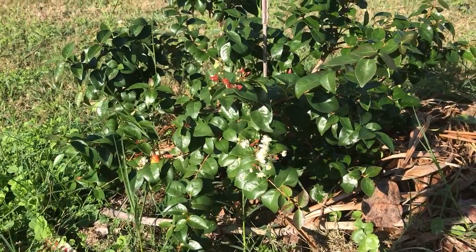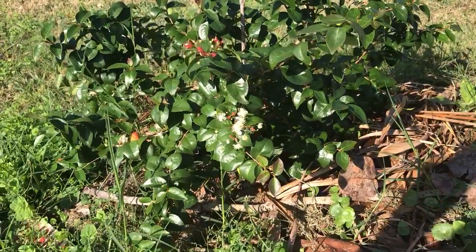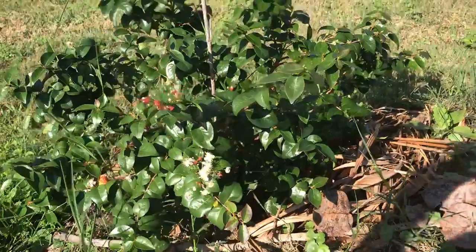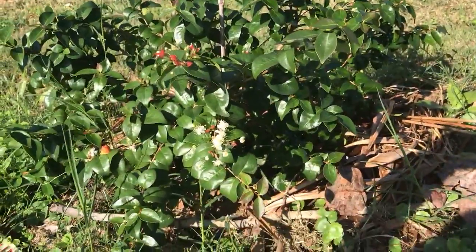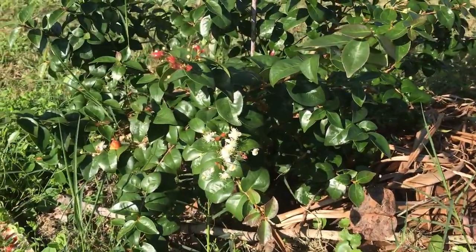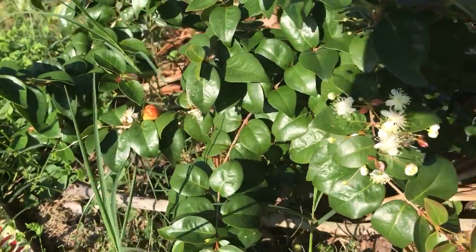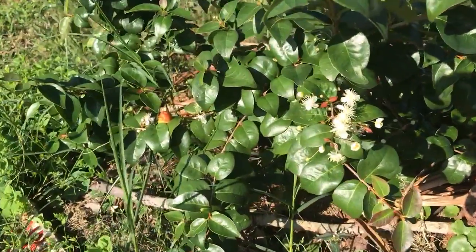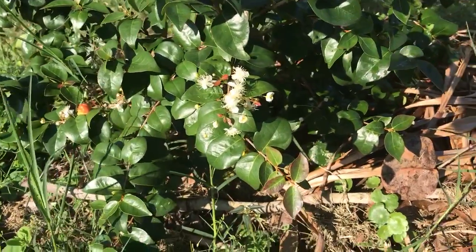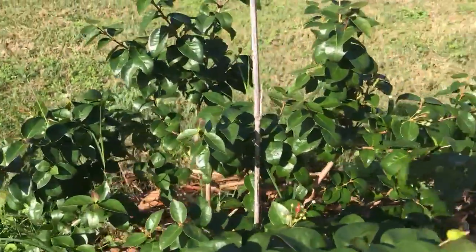Hello Fruit Lovers, this is the Surinam Cherry, the black variety, and there's lots of blossom on it. This is New Year's Day, 1-1-20, and there's one fruit over here that blossomed a few weeks ago and is more advanced than the others. It's the frontrunner, but there's lots and lots of blossom over this little bush.